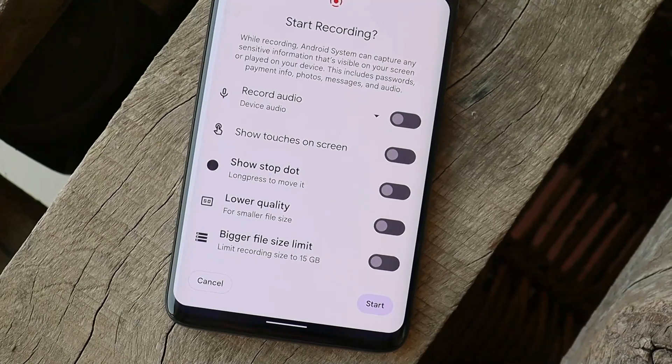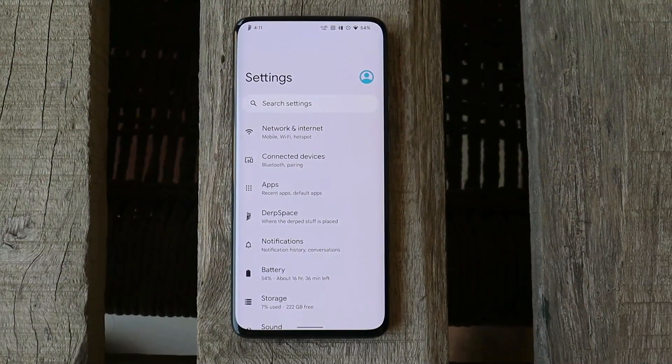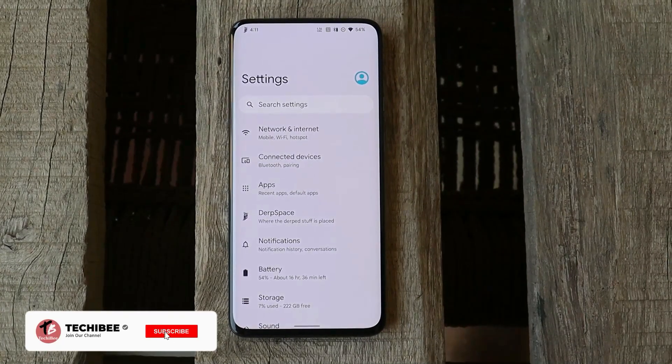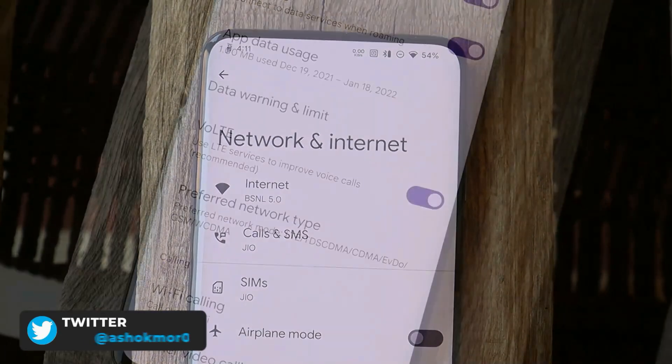Till now no issues to be seen while using both bands of Wi-Fi. Screen recording also has a few additional options where you can limit the file size and enable lower quality for a smaller file size. If you wish to install this custom ROM on your OnePlus 7 series, I'll leave a video guide in the description below for the Pixel Experience ROM — you just have to follow the same guide. If you still have any questions, you can ping me on the Telegram group.